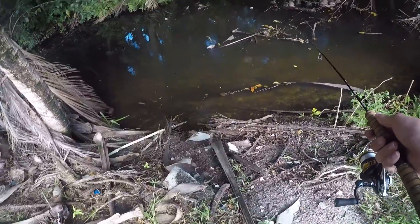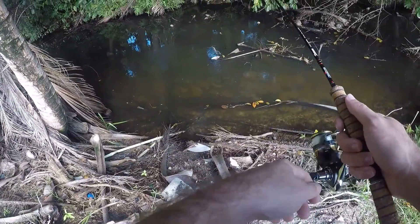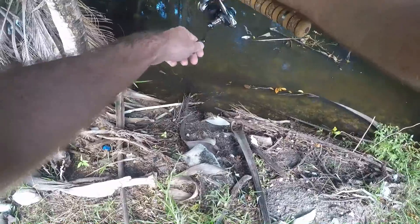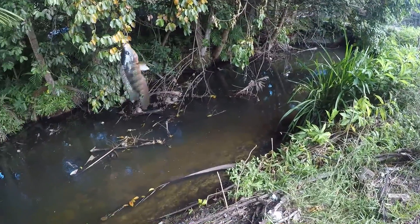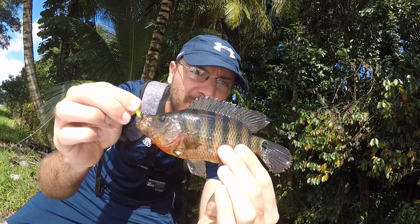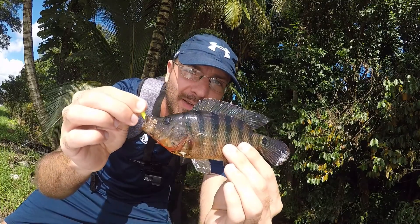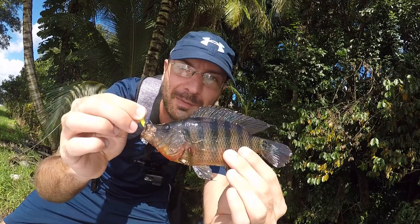All right, water is moving through here really quickly. Let's see if we can — oh, that was quick! Literally first cast — he swam into some cover — there we go. As soon as it fell in, not only first cast but literally the second it hit the water, first Mayan cichlid of the day. Yeah, that did not take long at all — first fish of the day on the first cast.